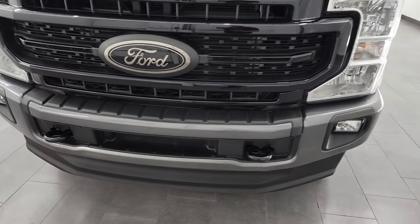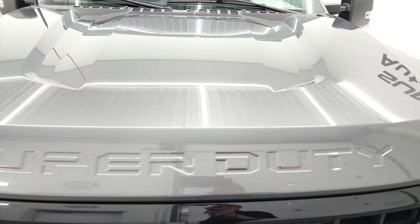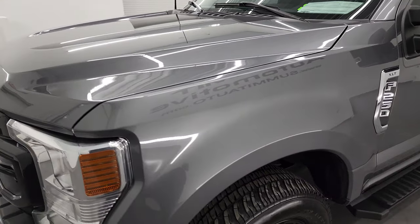I'm going to go all the way around in this video — inside, underneath — start it up, and take a look under the hood, in hopes of giving you the most accurate representation of the vehicle that I can.